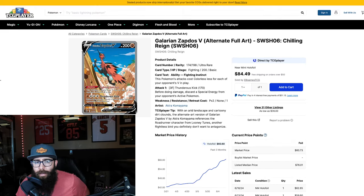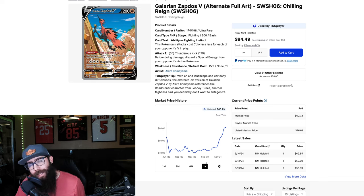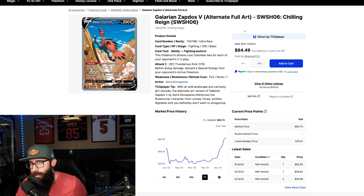Then we have the Galarian Zapdos from Chilling Reign. This chart: $42 up to $60.60 and this one is really still on the climb. Listed median price is at $76, so you should expect this to continue going up on TCGPlayer. On the one year, this was at $53 and then had a big dip down into the $40s, almost going below $40. From $53 to currently $60 isn't a massive gain on the one year, but if you start around July it's a different story. This card had strength at $53, and I see it running for a little bit longer currently.